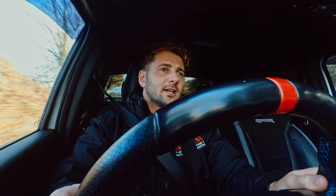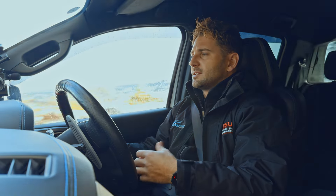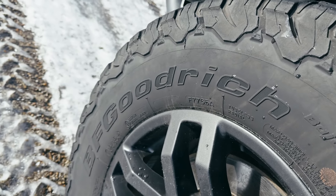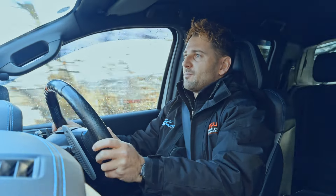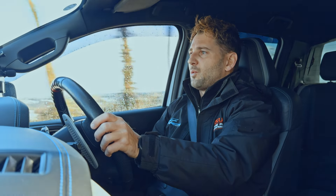You still get 17-inch wheels, but they're beefed up and designed to take a lot more knocks and hits. They're complemented with big knobbly off-roading tires as well, and that's standard for the Raptor — that's what they come with. So with that setup, you're going to need quite a bit of power.